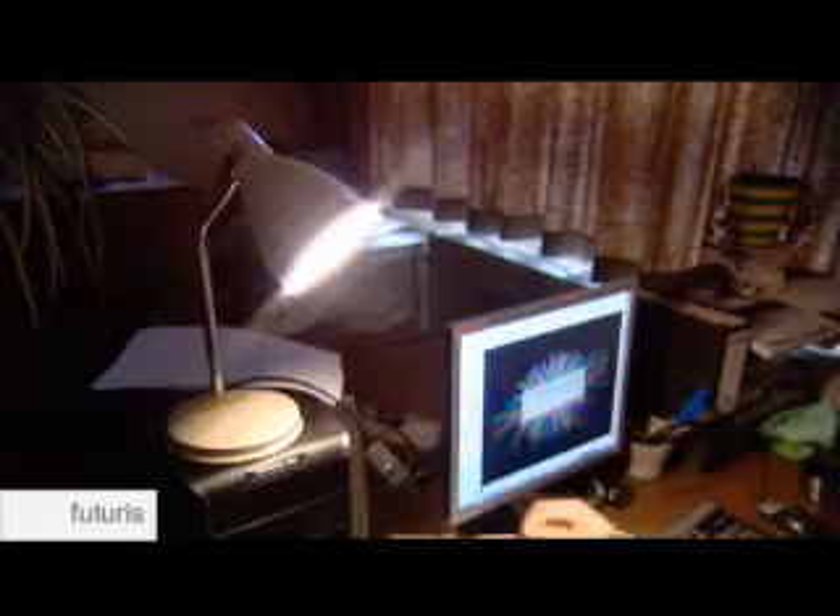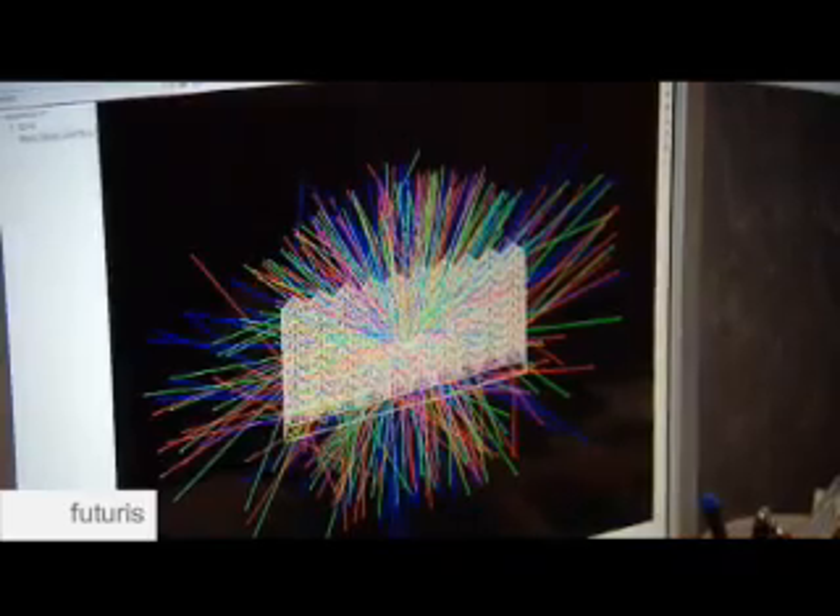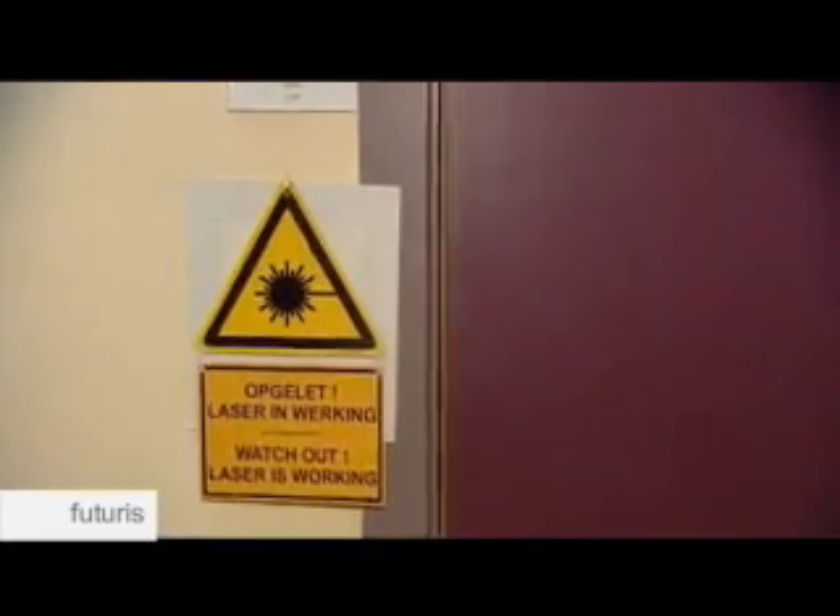Students at Ghent University in Belgium are participating in a European project that aims to develop a completely different source of light to anything we use today, based on organic light-emitting diodes.